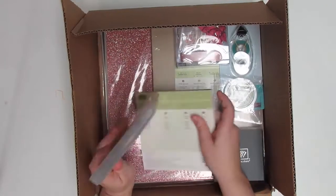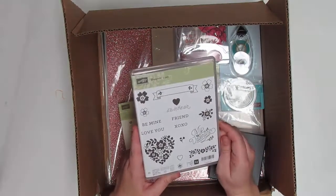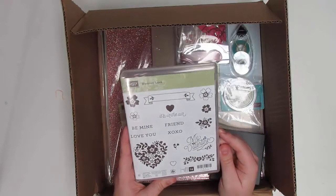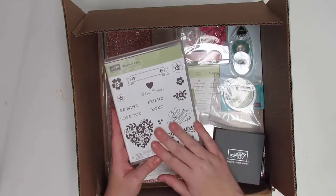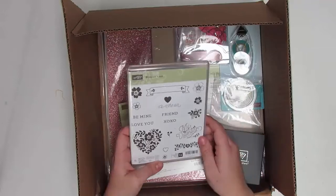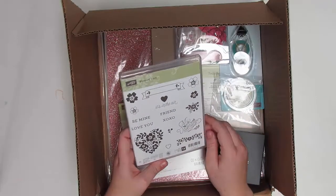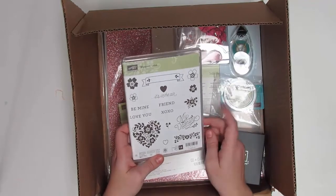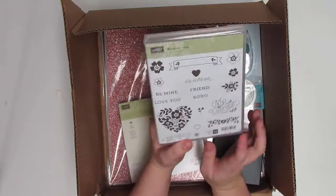A lot of what I got is Valentine's themed, such as this Bloom and Love suite. This is the stamp set I got to go with it, because I will be putting together a class and class-by-mail based on this suite. These are all the supplies I'll be using for the class, so look for it coming soon and let me know if you want to be emailed when it's released.